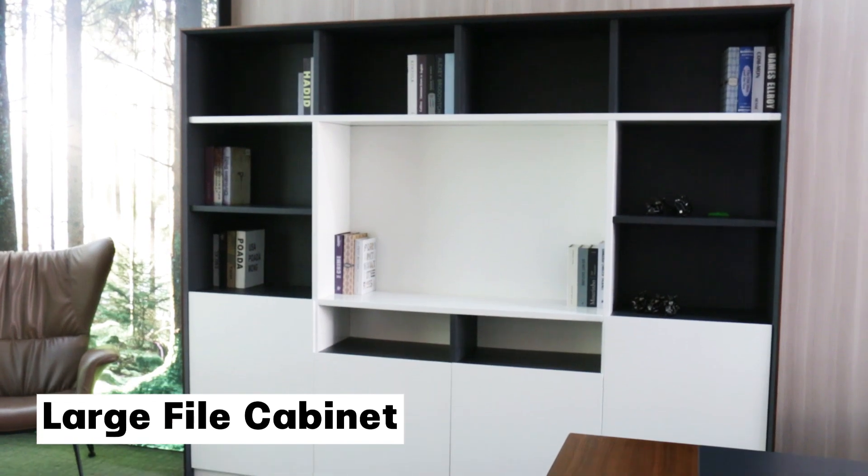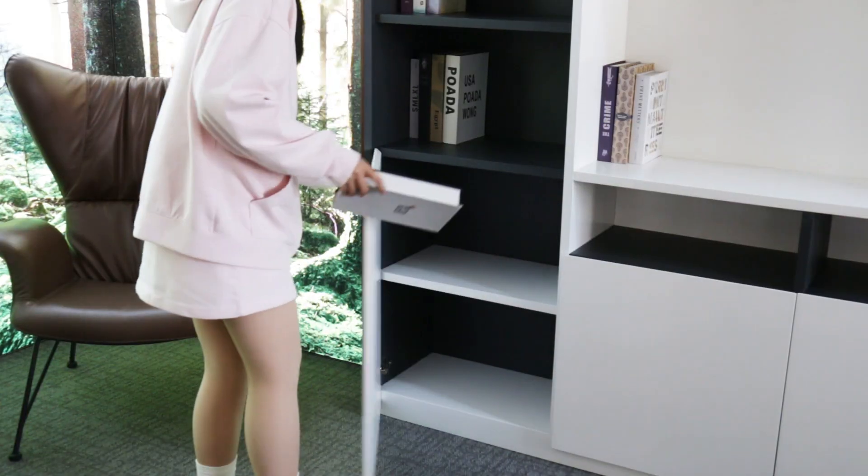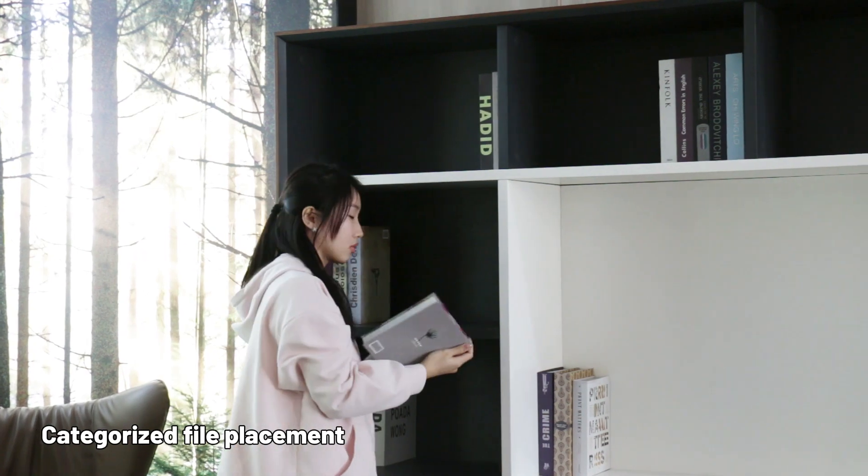Large Fire Cabinet. Large Storage Capacity. Buffered Door Hinge. Categorized Fire Placement.